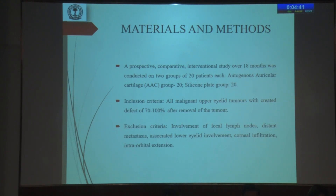Inclusion criteria involved all malignant upper eyelid tumors with created defects of 70 to 100%. Exclusion criteria involved involvement of local lymph nodes, distant metastasis, associated lower eyelid involvement, corneal infiltration, and intraorbital extension.